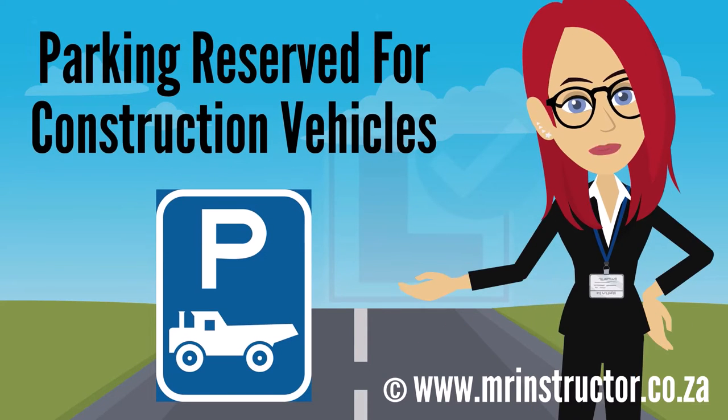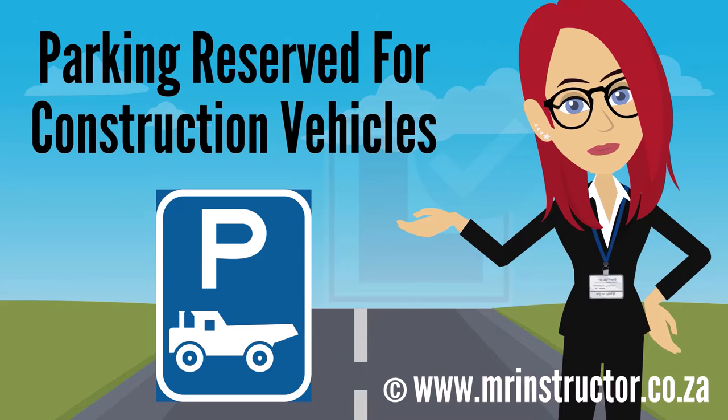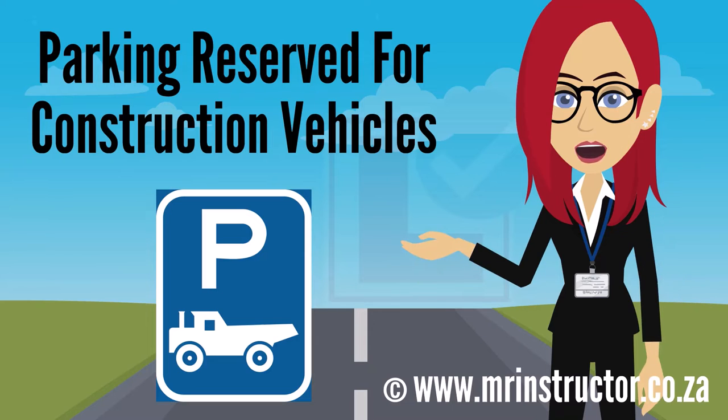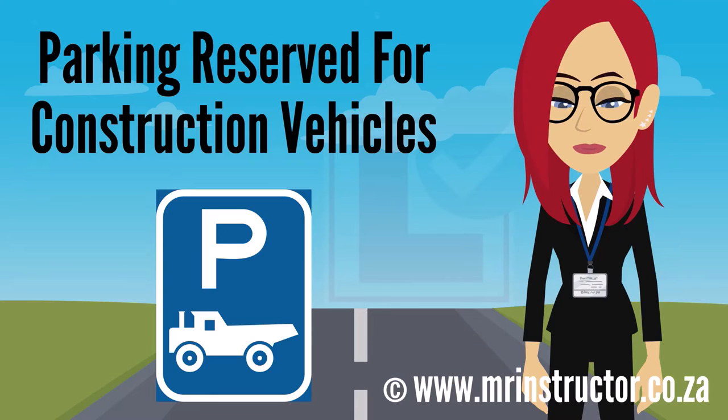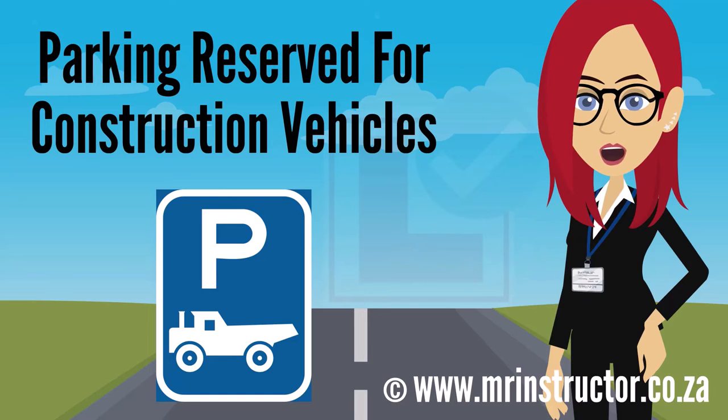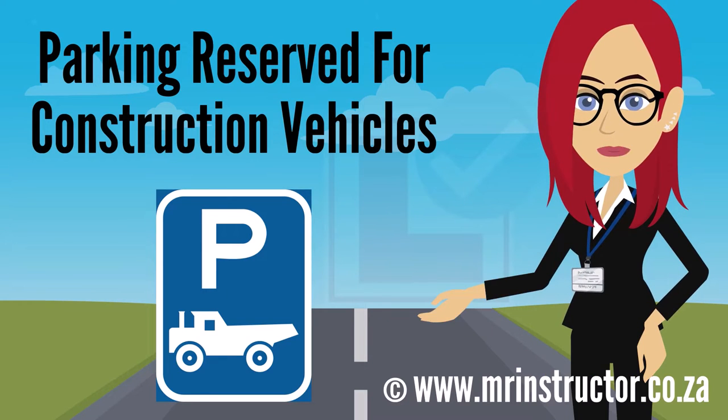This is a parking reservation sign for construction vehicles. The sign can be found on any road or part of a road, especially in areas where there are mining or industrial activities taking place. The purpose of the sign is to indicate that a parking bay or parking area is reserved for exclusive use by construction vehicles. If you are driving a construction vehicle and you encounter the sign, you may use the demarcated parking bay or enter the reserved parking area if you prefer to do so. However, you are not compelled to park there. If you are not driving a construction vehicle, you may not park there at all.